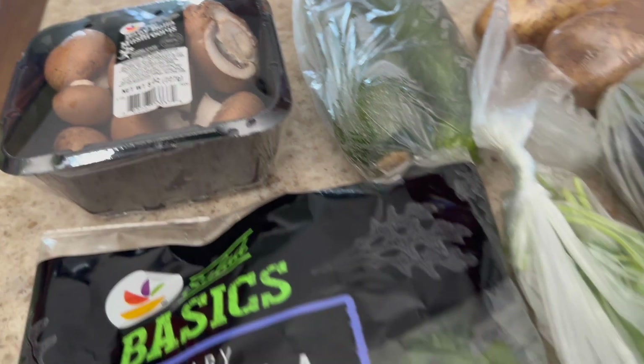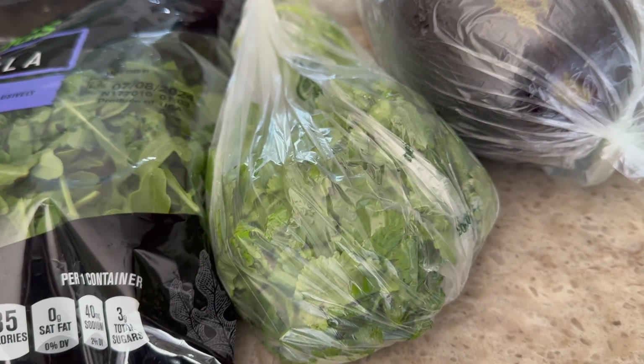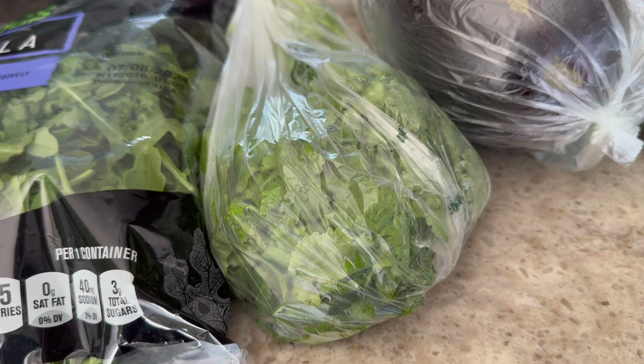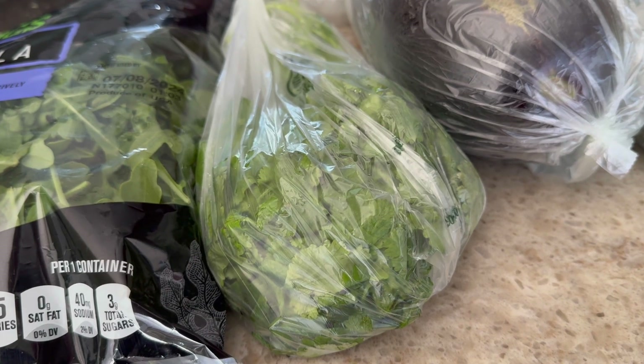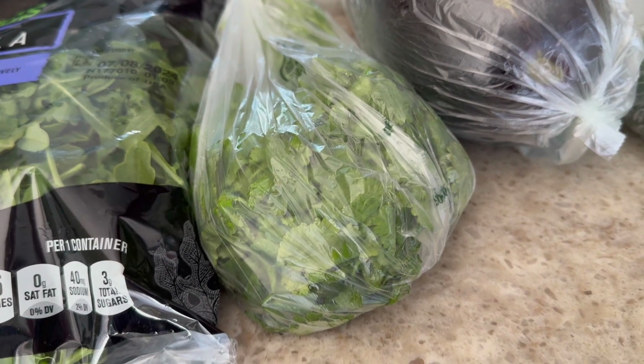Back here I have some cilantro. If you watched any of my other grocery hauls, you know right now I'm obsessed with mango salsa. I usually serve it over salmon and it's so delicious.